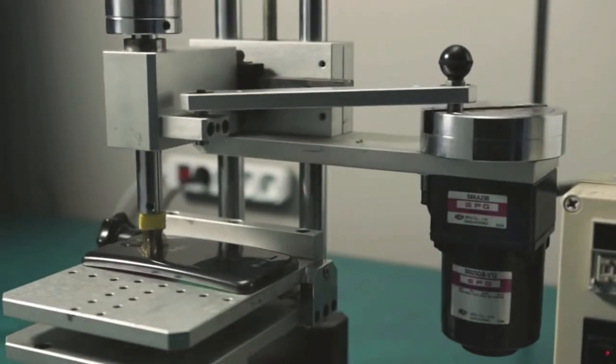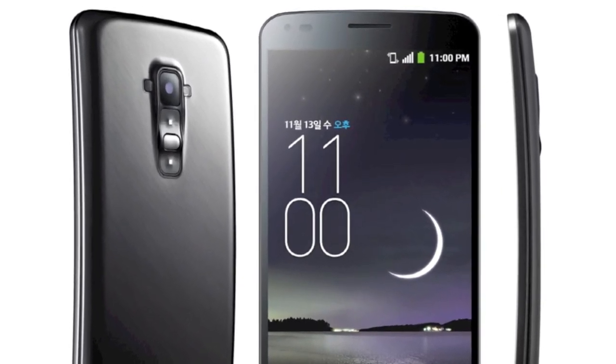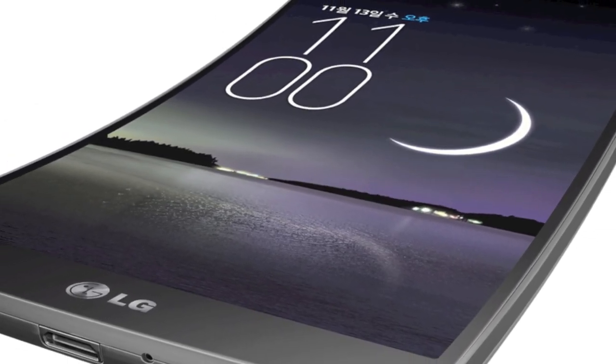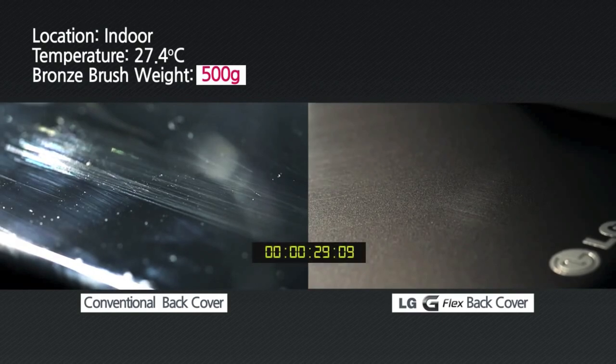It's large — bigger than the Note 3 you'll see later in this show — but with the same 2.3GHz Snapdragon 800 processor, 2GB of RAM, 32GB of internal storage, 13MP camera, only Android 4.2 disappointingly, Optimus UI on top, plus a 3500mAh sealed battery. I'd rather have the Note's configuration, to be honest.